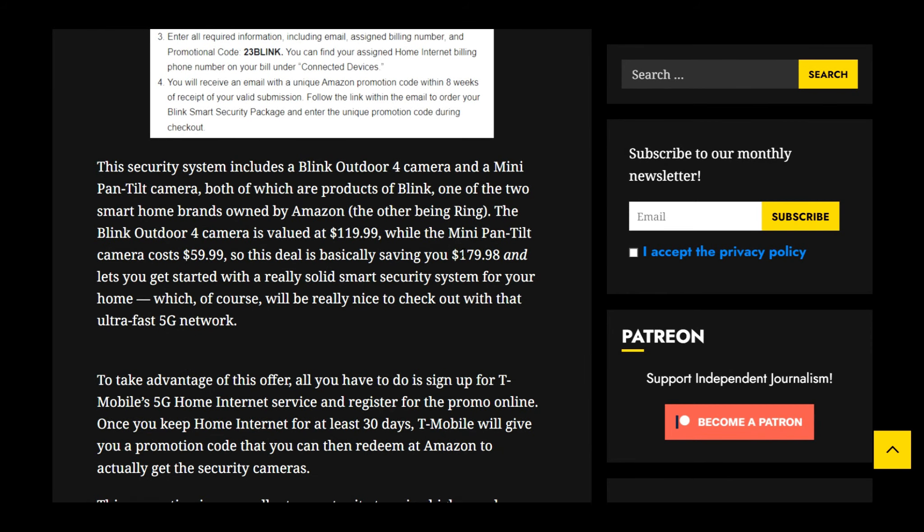This security system includes a Blink Outdoor 4 camera and a Mini Pan Tilt camera, both products of Blink — one of the two smart home brands owned by Amazon, the other being Ring. The Blink Outdoor 4 camera is valued at $119.99 while the Mini Pan Tilt camera costs $59.99, so they're basically saving you about $180 and letting you get started with a really solid smart security system for your home.